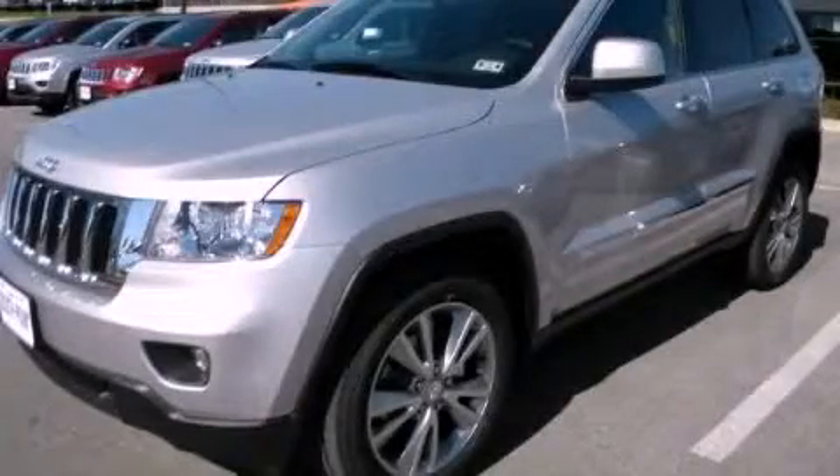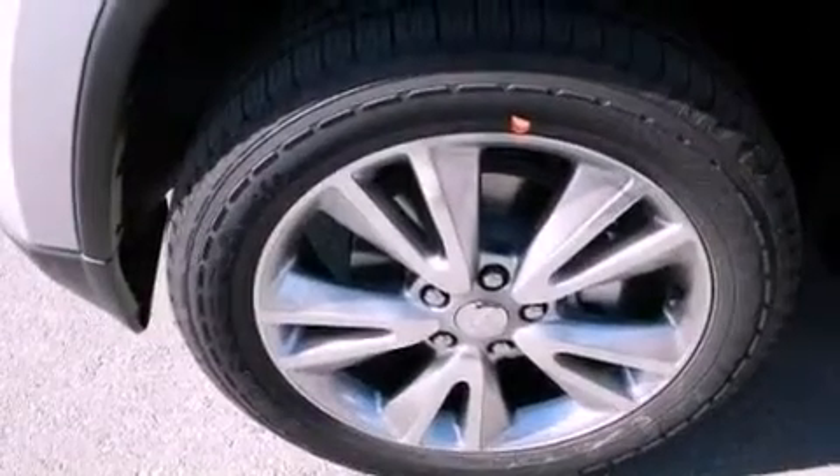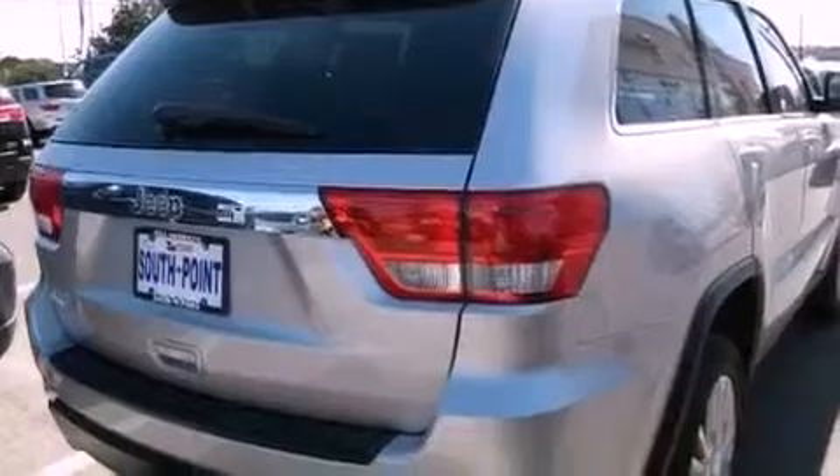This is a brand new 2013 Jeep Grand Cherokee, a vehicle with safety, comfort, and space. It has a 3.6-liter six-cylinder engine and an automatic transmission.